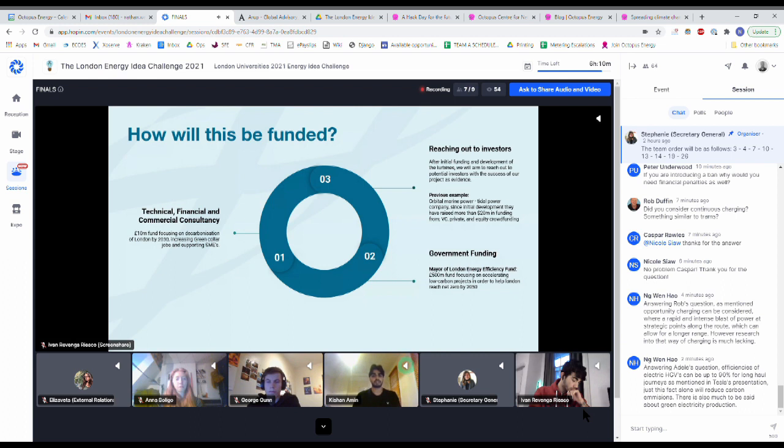The main goal is to have evidence that our turbines are a success and can be implemented in a real-world scenario. This will allow us to move on to phase three: reaching out to investors in the form of venture capital firms, private investors, or large companies. We will back this up with evidence that our turbines are effective. A brief example is the Orbital Marine Power Company — a tidal power renewable energy company which has been able to raise $20 million through venture capital, private and equity crowdfunding.